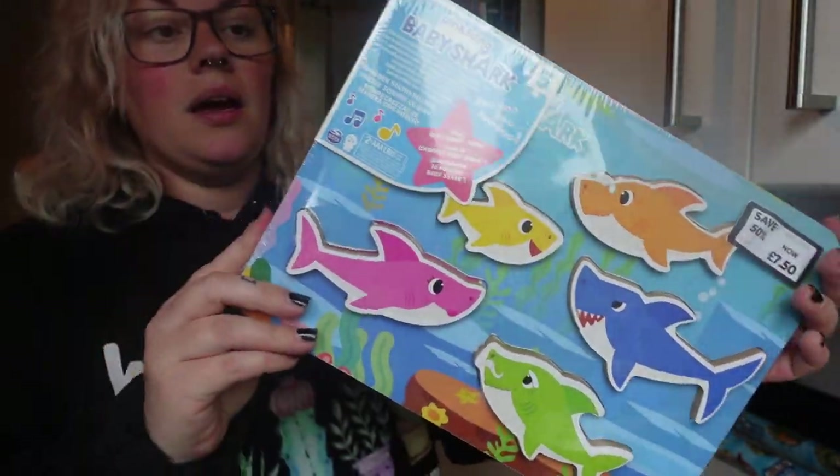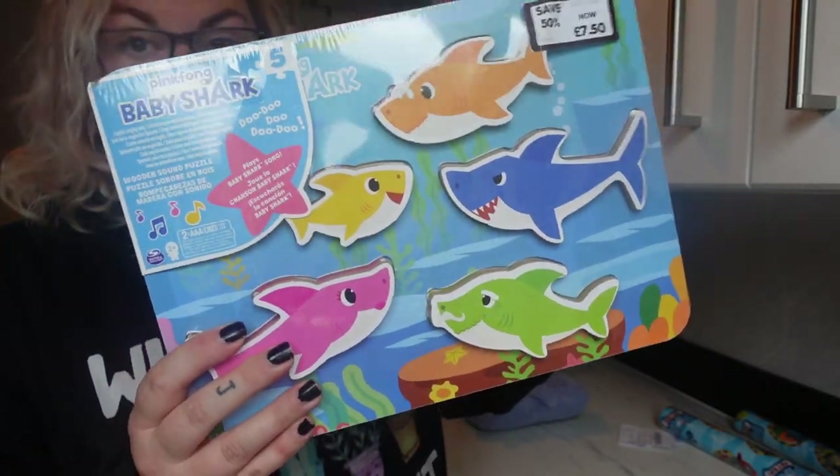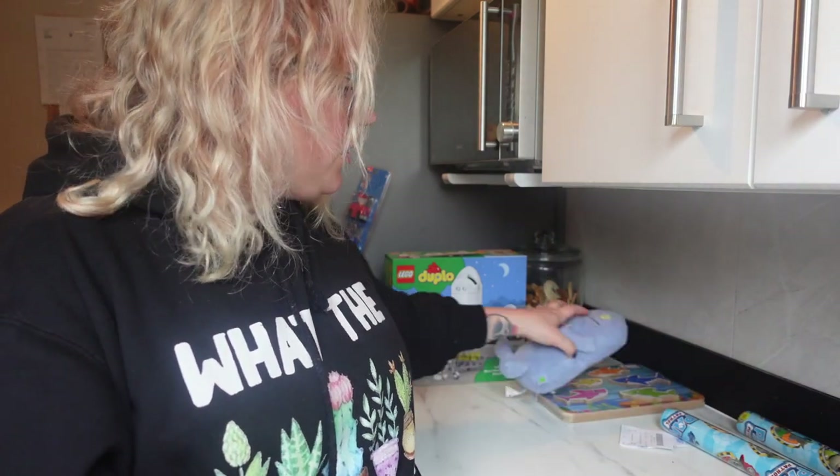It's a really nice chunky board puzzle. He's got so many puzzles — it's a nightmare keeping all the pieces together because he picks up bits and pretends they're rockets, then does the puzzle, then chucks pieces around pretending they're aeroplanes, then does the puzzle again.